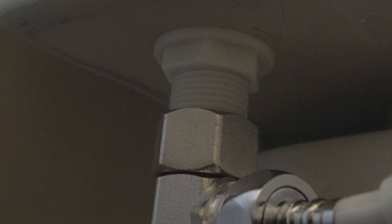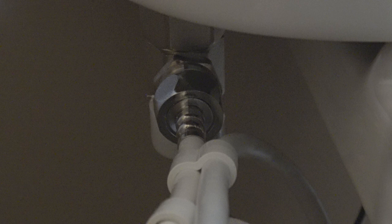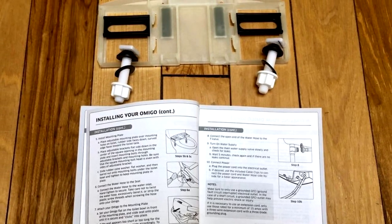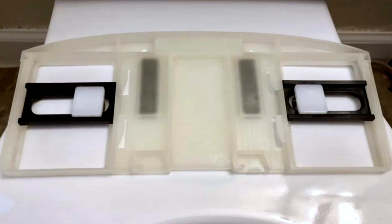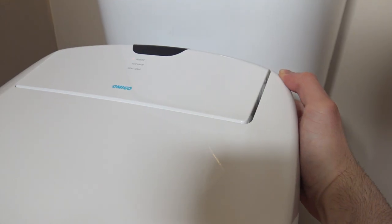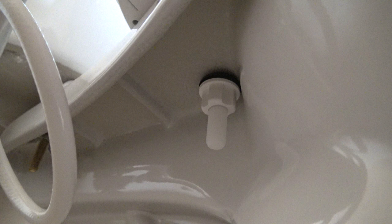I'll have links to some of the tools and accessories that you might need in the description. The mounting plate is what holds the bidet in place, and the plastic bolt nuts should only be tightened by hand. If you need to adjust the seat forward or backward, you'll need to loosen the mounting bolts and move the seat until it clicks into the next position, then retighten the bolts.